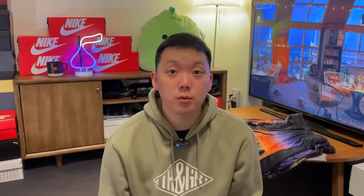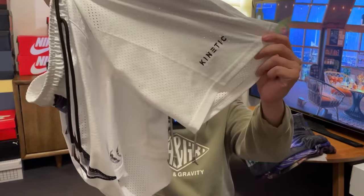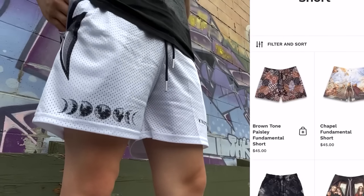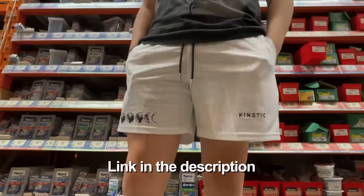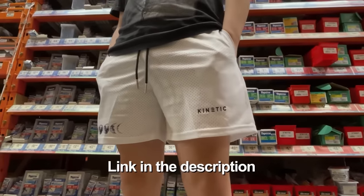Recently I've had people ask me what shorts I'm wearing, so I think it's time that I introduce you to Kinetic Kings. I'm sure a lot of you have seen pictures of their amazing products on social media. This video is brought to you by the good people over at the brand — they really make the best mesh shorts out there.